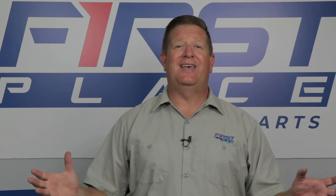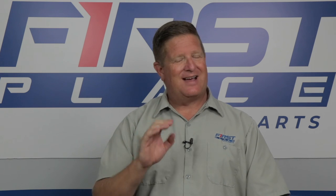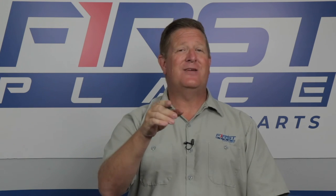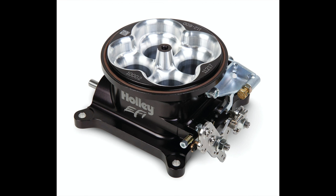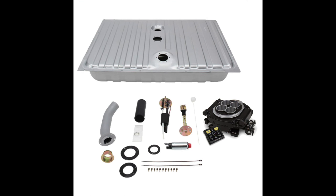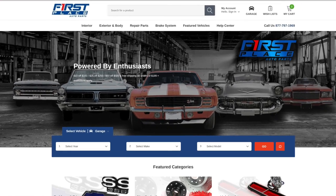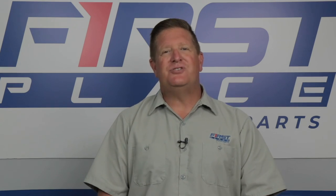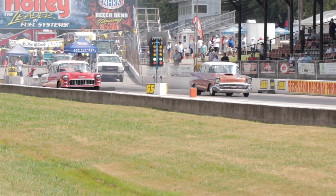Guys, fuel injection is here to stay. It isn't even the wave of the future — it's the wave of the now. And I get it. It's not for me right now, but it might be right for you and your project. If you're wondering what the cost and what's available for your car, I'm going to include some links to the Holley standalone retrofit fuel injection units available on the First Place Auto Parts website, so you can take a look at what's available for your car and how much it costs. Guys, I appreciate you watching this video. And until next time, keep the hammer down and keep it between the guardrails.